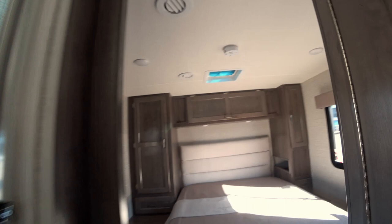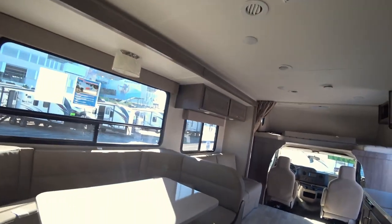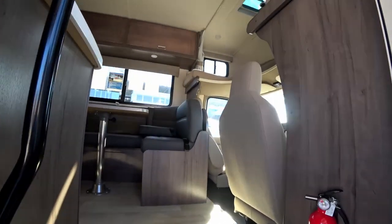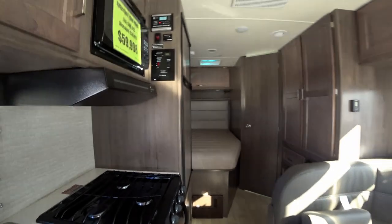It has a shower on this side, a nice walk-around bed. It's dark in here but it's a nice setup for $69,998 — about seventy thousand dollars — not a bad setup at all. This next one is around $59,000, a little less.